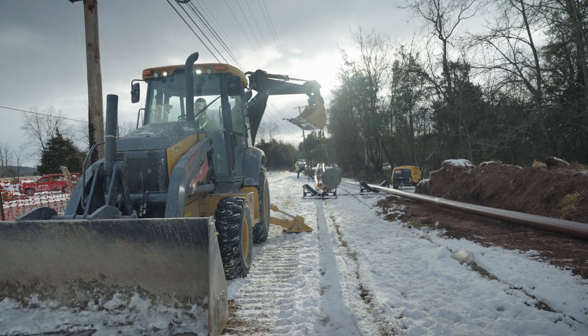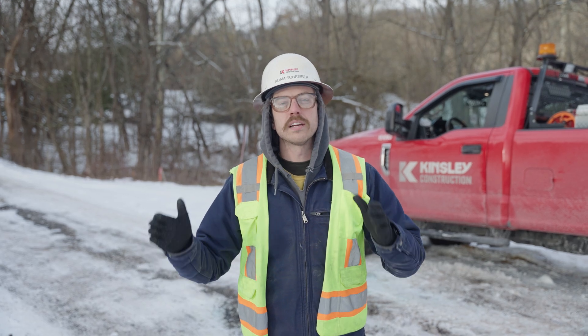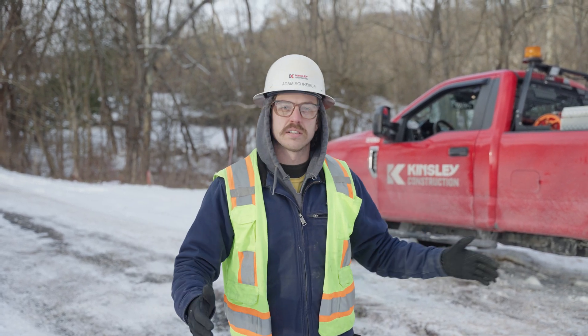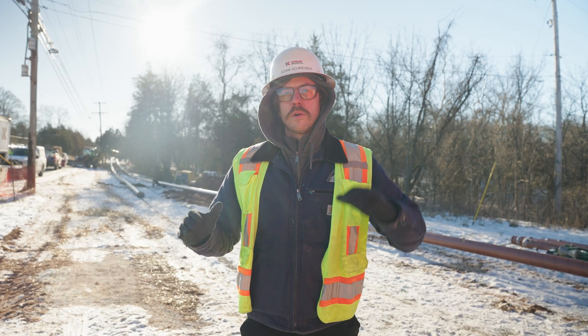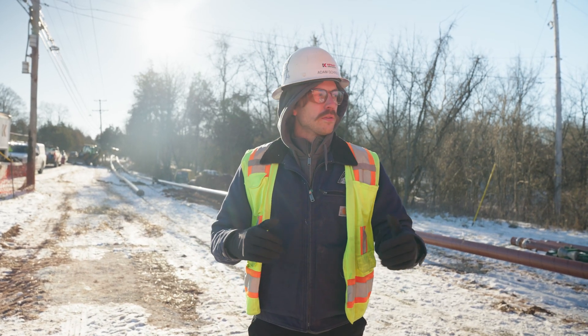We are back at Conewago Creek. As you can see, it has snowed — it's cold out but the crews are still here working. Today is the day. The pipe is getting run underneath the creek from this side to the other side. It'll be about eight hours of work pulling it, making the connections, and checking the pipe as it's running through.